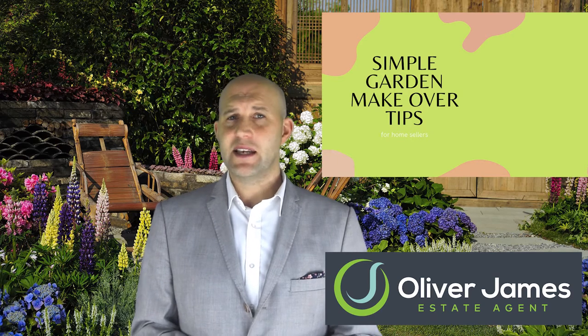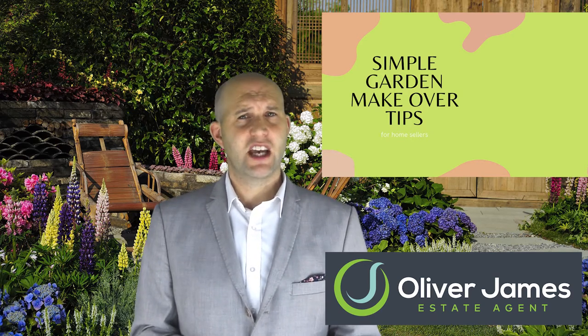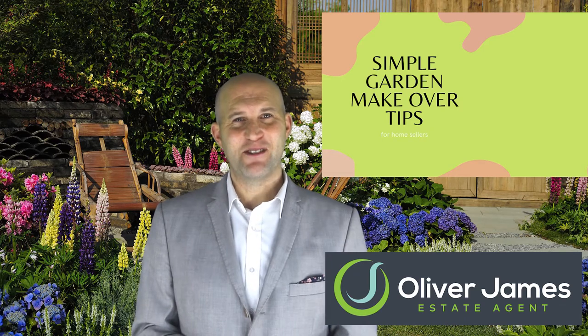If you'd like any more advice on how best to present your home, contact me or anyone on my team here at Oliver James. We'd love to help make your next move. Catch you again and I'll see you on the next one.